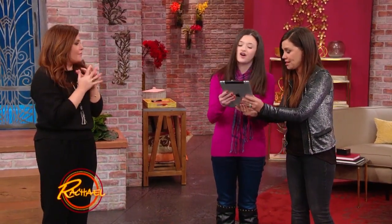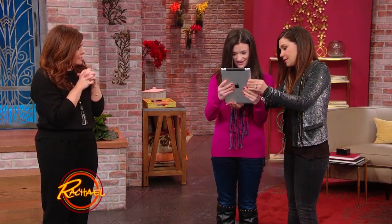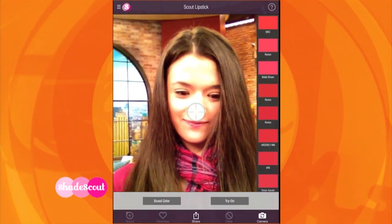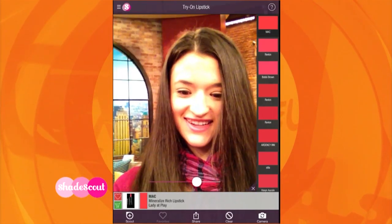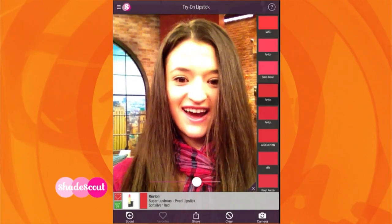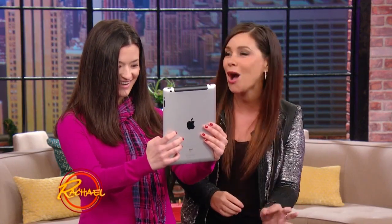I'm gonna have you hold this and turn it around so you look at it like it's a mirror. Push 'try on.' Now it has face recognition, Rachael. So as I take her through the colors, she can go through the entire bar and find her right shade.